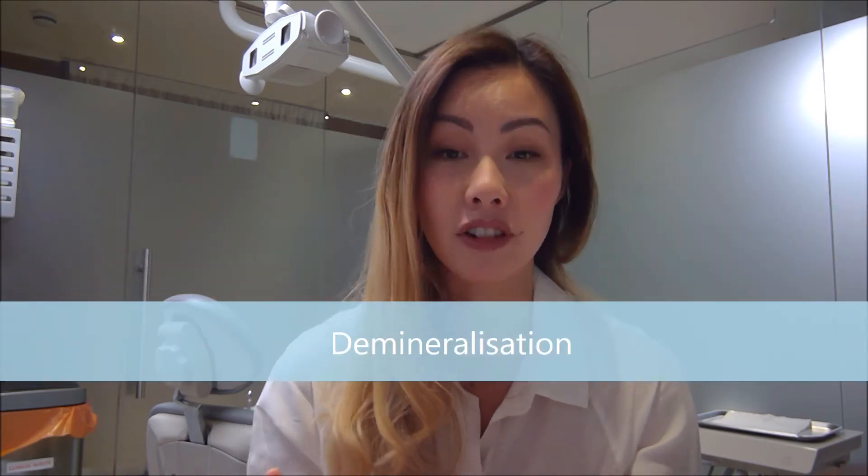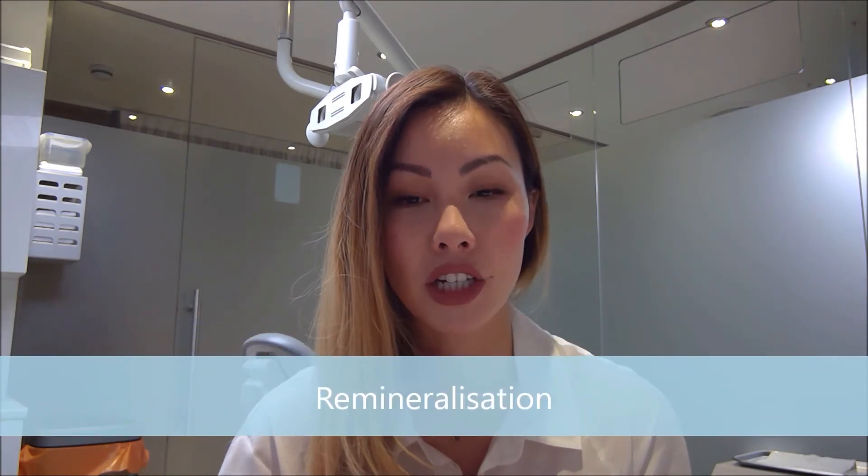These acids cause the minerals to be lost from your tooth surface, and this process is called demineralization. Over time, repeated acid attacks can start to destroy the enamel and cause holes. Luckily, your saliva can actually neutralize these acids. Saliva also has minerals that can replace the minerals that are lost, and this process is called remineralization. However, it takes about 30 minutes for the saliva to neutralize these acids after a sugar attack.